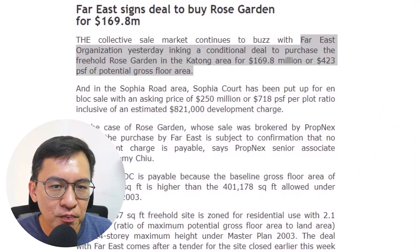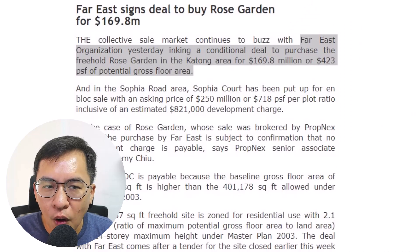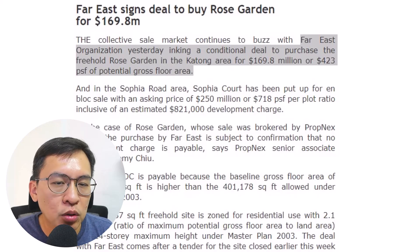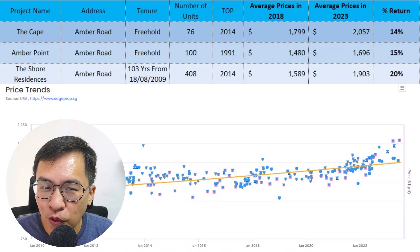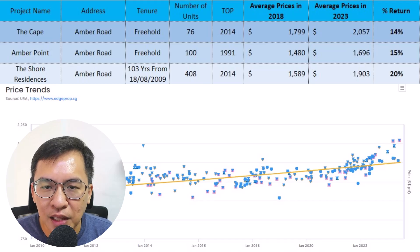Interestingly, next on the list at 20% return is the 99-year leasehold Shore Residences. Far East Organization bought the freehold Rose Garden en-bloc site for $469 million, or $423 PSF PPR, back in 2006. They subsequently launched it in 2010 between $1,000 PSF to $1,500 PSF with an attractive profit margin on a 99-year lease — not freehold tenure. This means the market can accept 99-year leasehold.